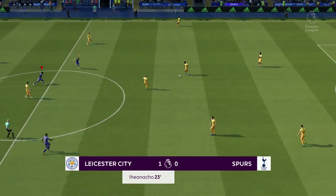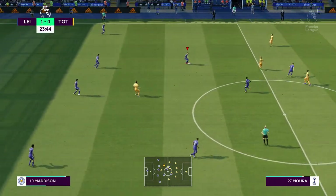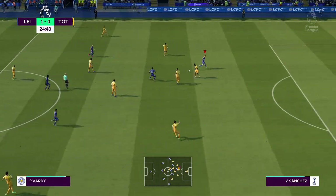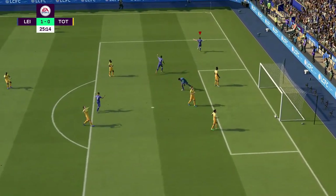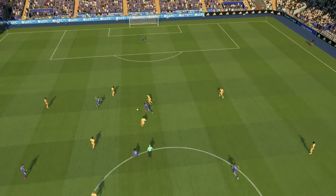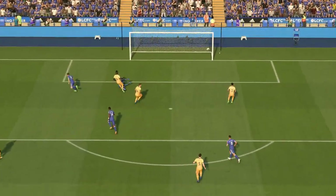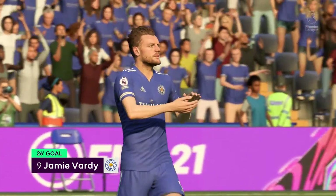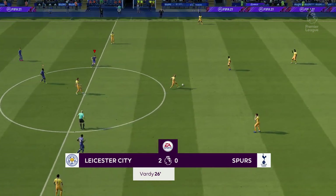Will there be a response from Tottenham now? There needs to be. Iheanacho — and he's made headway — and another one! Two quick goals. Will it turn out to be the two-punch knockout? It's a class ball through to split the defence. He composes himself and slips it past the keeper beautifully. It's going their way — 2-0.